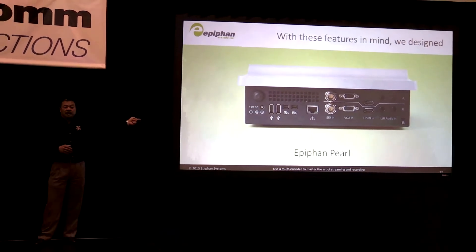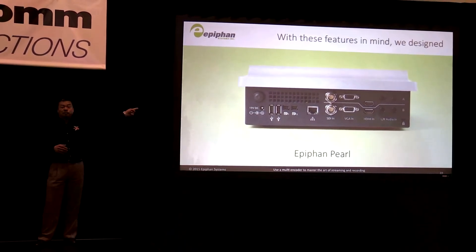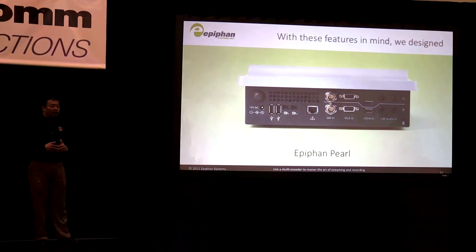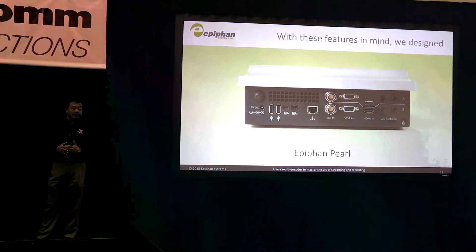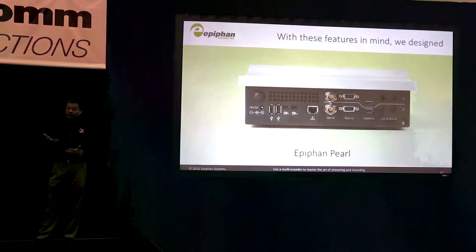We have two SDIs, two VGAs, and two HDMIs, as well as two balanced stereo inputs. All of those can be mixed and matched, and the system has enough computing power to capture four simultaneous HD streams and manipulate them.